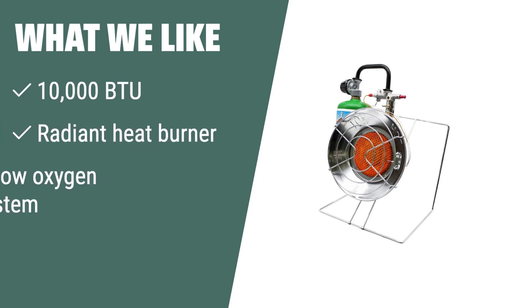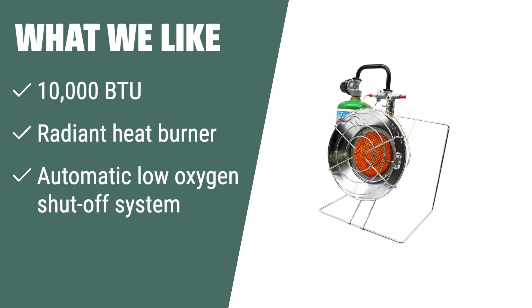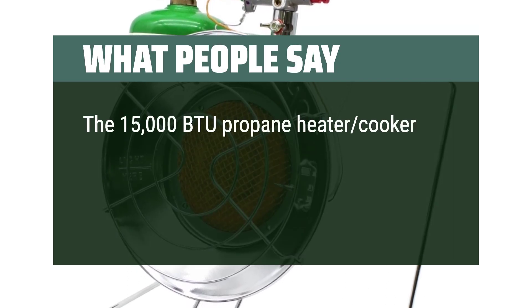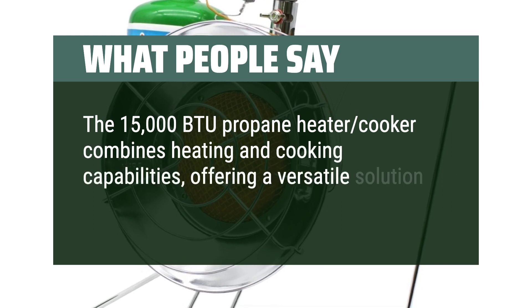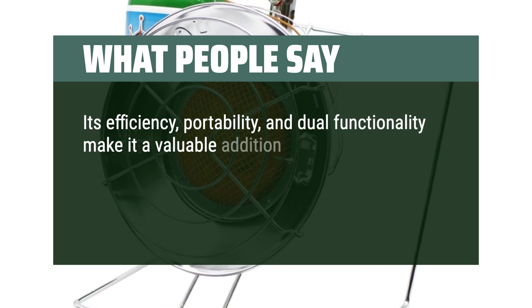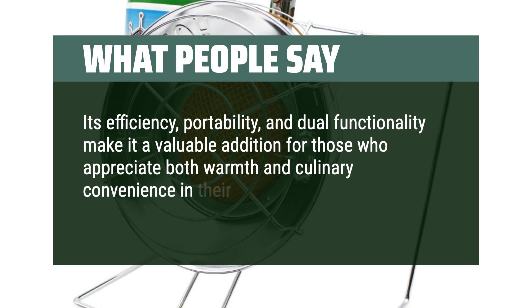What we like: For those looking for a cost-effective and reliable heating solution for smaller spaces, the Mr. Heater 10,000 BTU Radiant Propane Heater is a great choice. With its radiant heat burner and automatic low-oxygen shut-off system, this heater provides efficient and safe heating for up to 250 square feet. Although it does not come with a thermostat, its easy installation and value for money make it a suitable option for those who prioritize affordability and reliability. The 15,000 BTU Propane Heater Cooker combines heating and cooking capabilities, offering a versatile solution for outdoor activities — its efficiency, portability, and dual functionality make it a valuable addition for outdoor adventures.